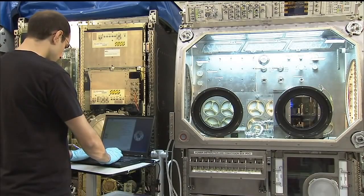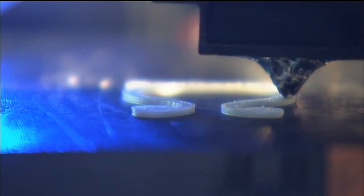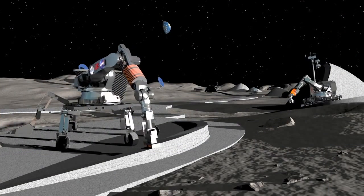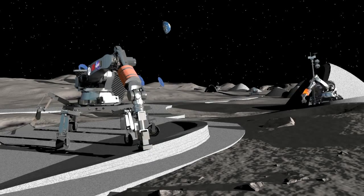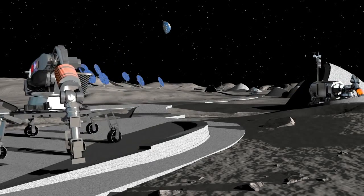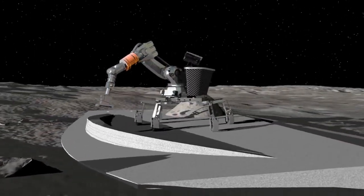We have a challenge out there right now called the 3D Printed Habitat Challenge, which is looking at producing components and assembling them into a structure — a habitat — using Martian regolith or dirt, soil, and waste, garbage, plastics.